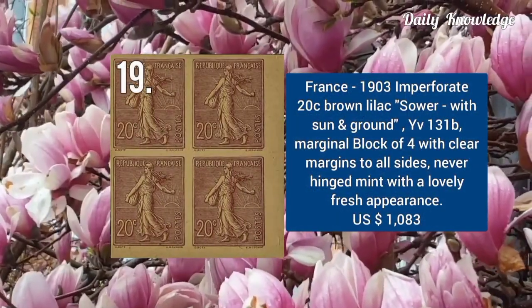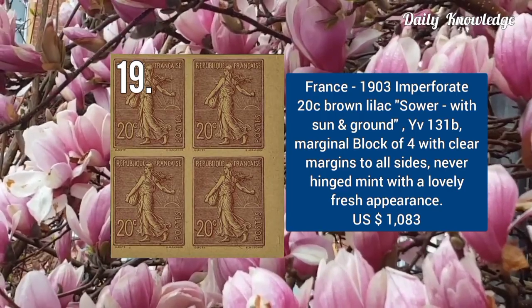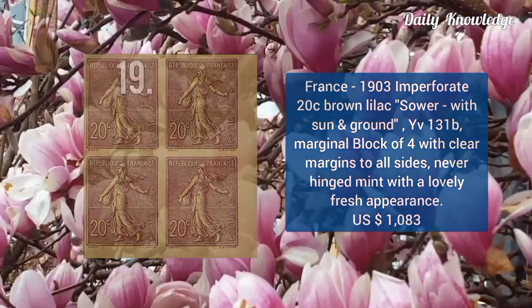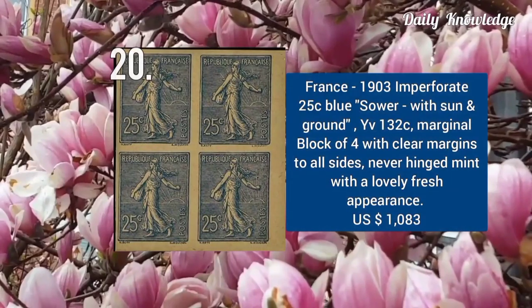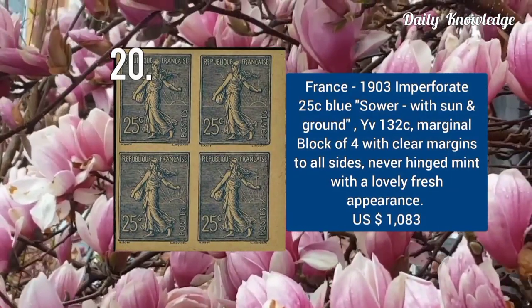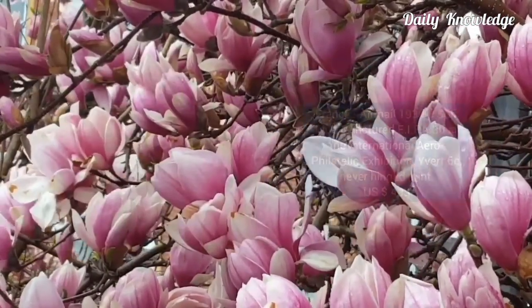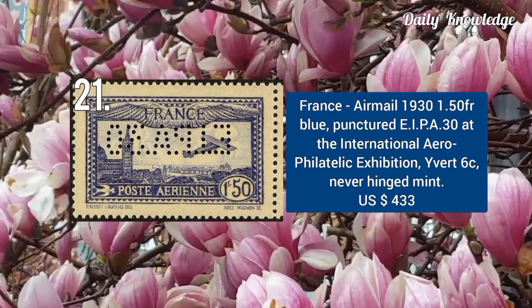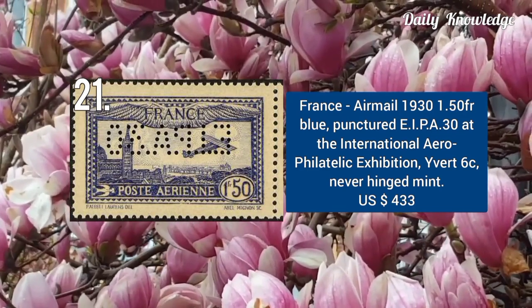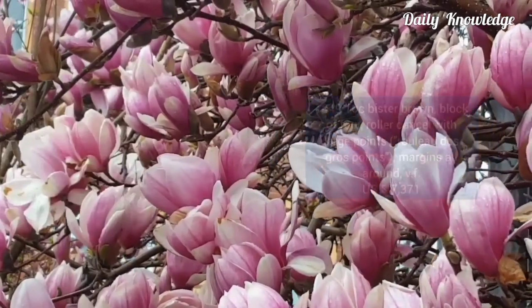Next is 1903 imperforate, 20C brown lilac, souvenir with sun and ground. Marginal block of 4 with clear margins all around. Air mail 1930, 1.5 franc blue, punctured EIPA 30 at the International Aerophilatelic Exhibition.